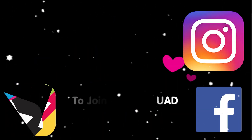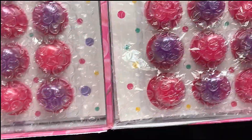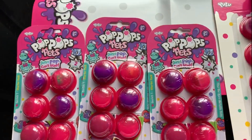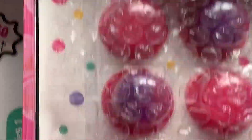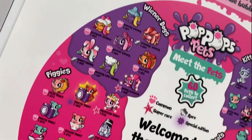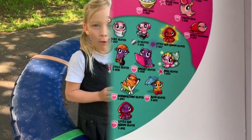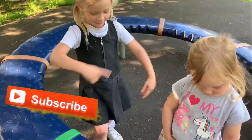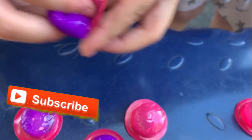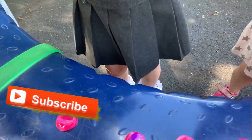XOXO Squad! I got some Pop Pop Pets at the park — let's pop some! I got some slime out, it's very purple and sticky.